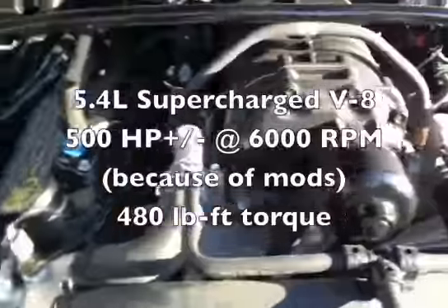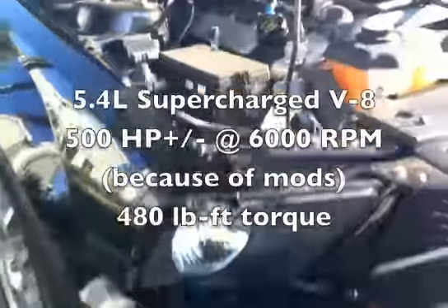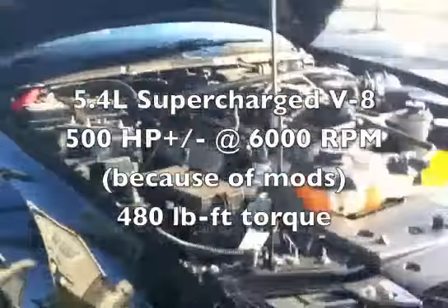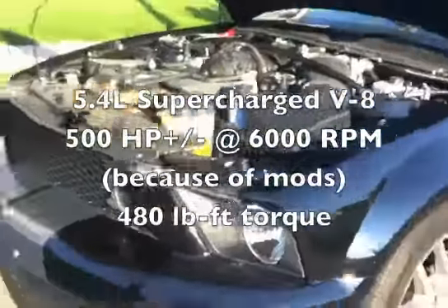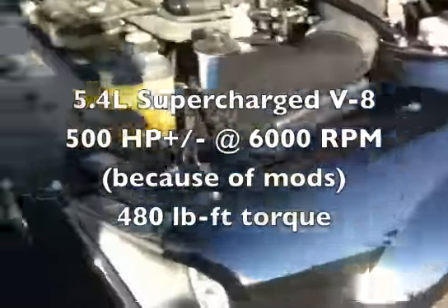You're looking at the 5.4 liter supercharged V8 that puts out 500 horsepower at 6,000 RPM and 480 pound-feet of torque. It's plus or minus because he's added a couple of mods like a Ported Exhaust. 0 to 60 in 3 seconds.